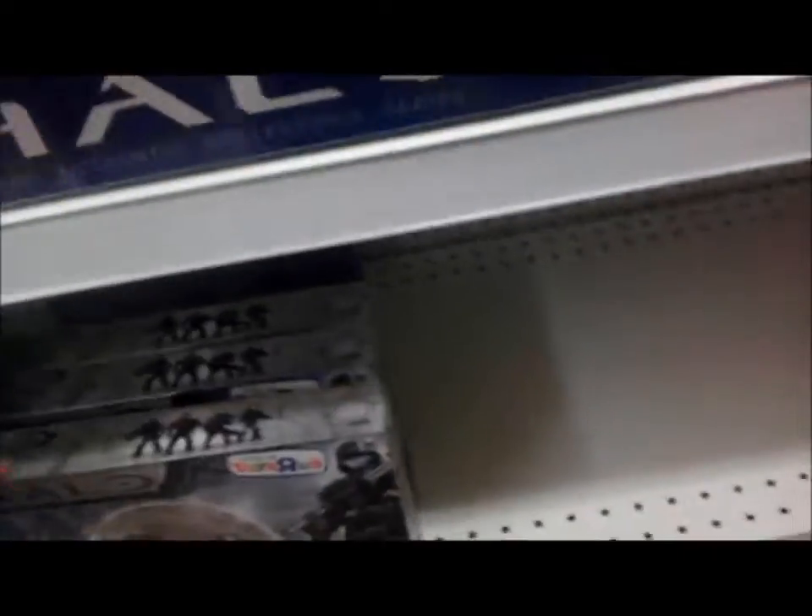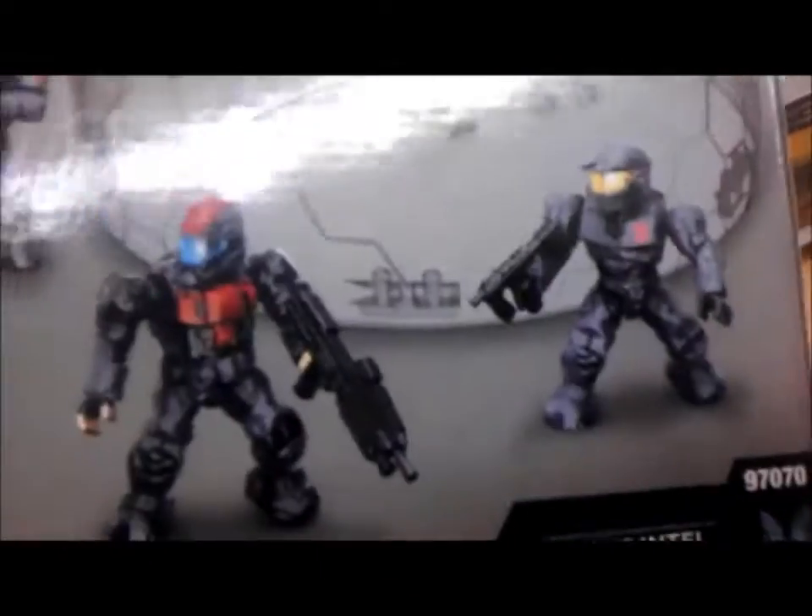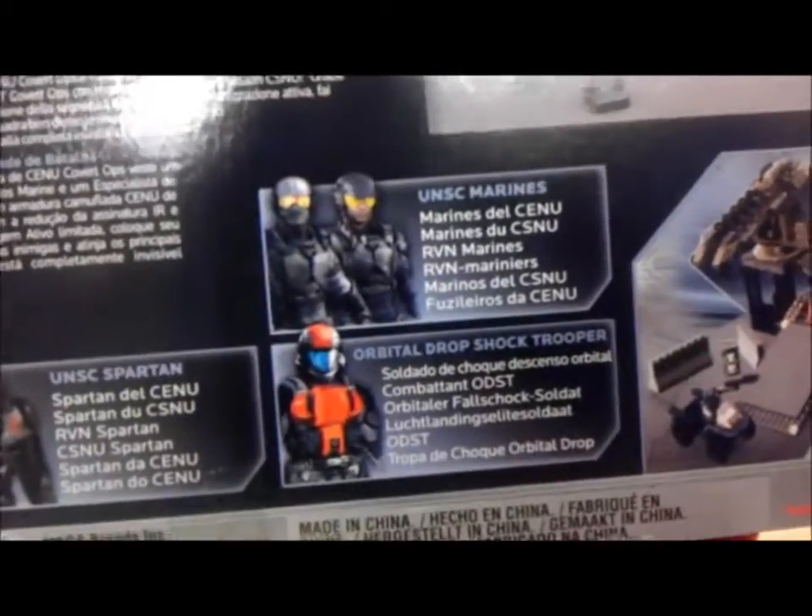I believe it's $58.99. One set I will definitely end up getting — it comes with a Bubble Shield, a Machine Gun, some weapons, and four Troopers for army building. I mainly want it for the ODST, since I'm a huge ODST collector and a huge ODST fan. It comes with a UNSC Spartan.